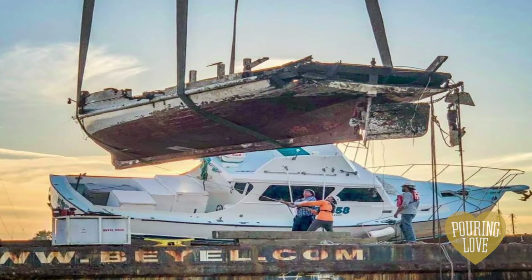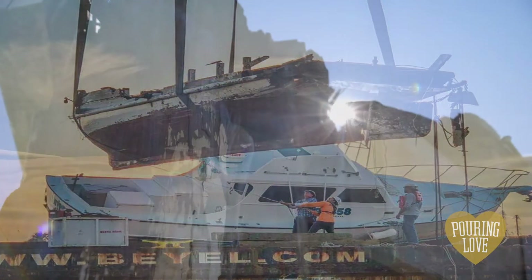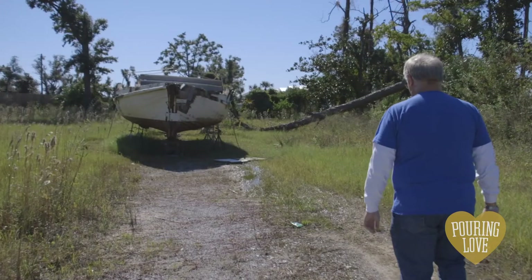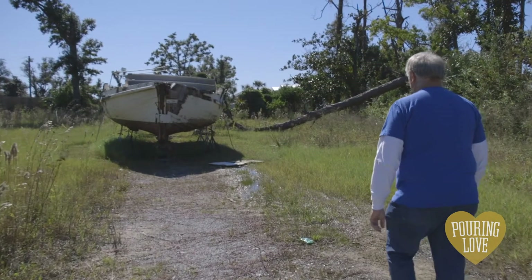In 2018, Hurricane Michael just totally destroyed her. We have been able to salvage some parts of her, and her hull is currently in dry dock awaiting repairs.